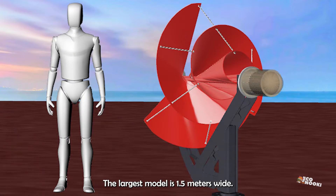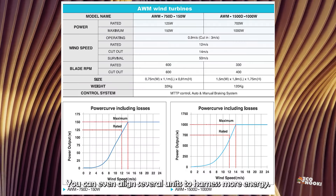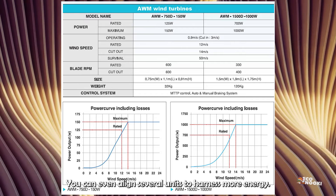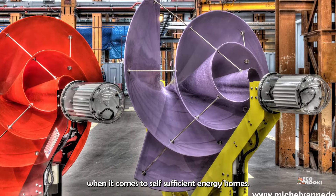The largest model is 1.5 meters wide and the smallest is 0.75 meters wide. You can even align several units to harness more energy. This smart wind turbine for domestic use could probably be the design of the future when it comes to self-sufficient energy homes.